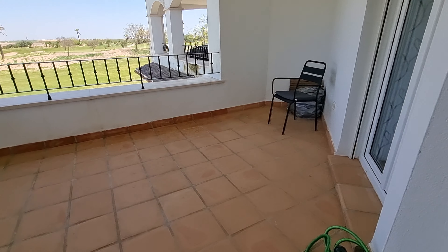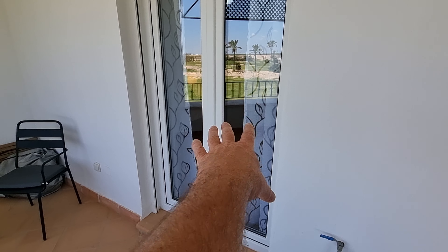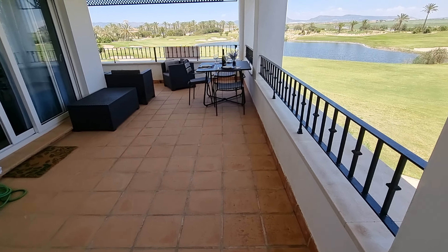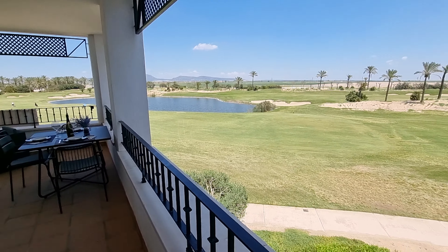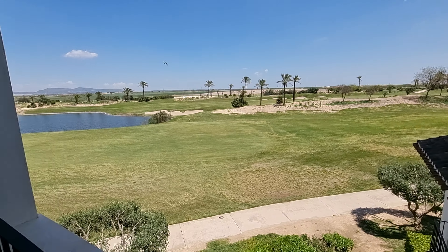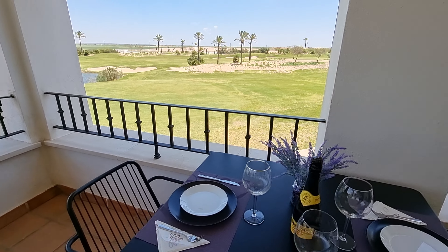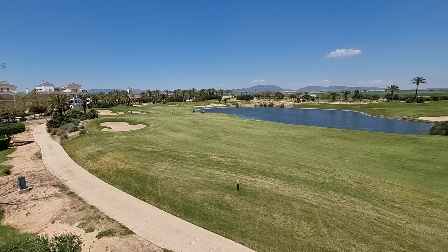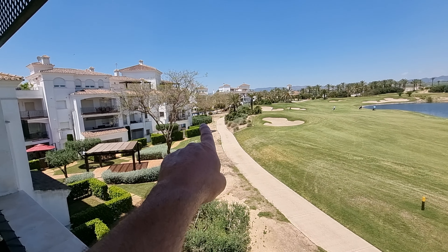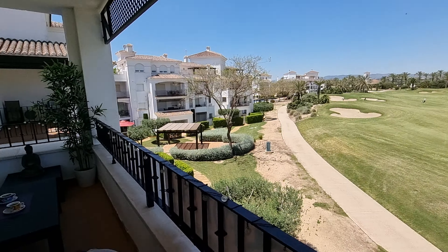Now this is where it gets really good. This is one of the wraparound terrace styles. This gives you direct access from the master bedroom. Let's walk over to this corner — this is a big terrace. Look at the views as well, this is really nice. You've got one pool area just here and another pool area just around that corner as well, so you've got two pools literally either side, and a massive terrace.